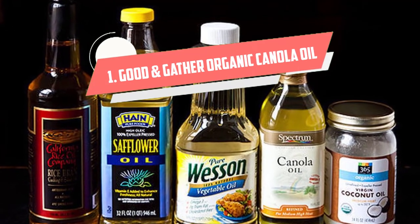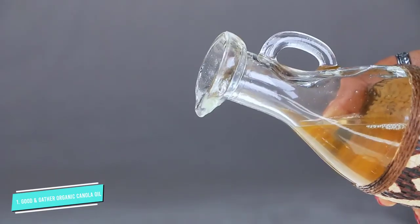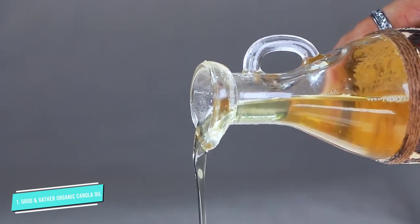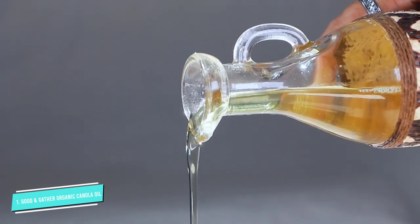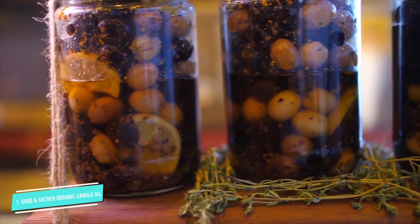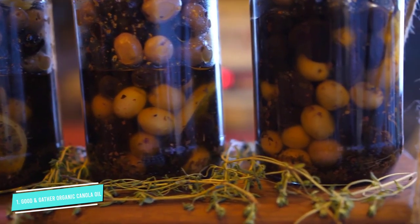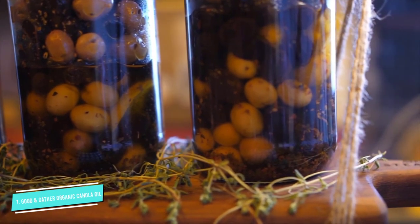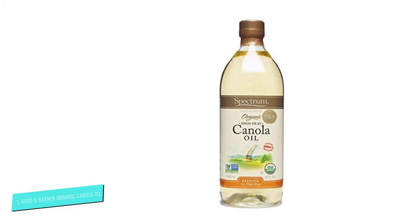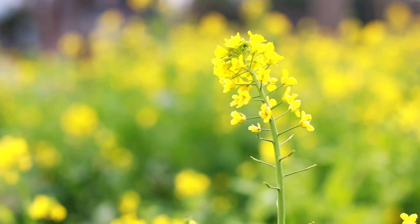Number 1: Good & Gather Organic Canola Oil. Target developed its own brand called Good & Gather in an effort to bring high-quality food and cooking ingredients to the general population at the most affordable prices possible. This includes an organic refined canola oil that is really high-quality, with organic certifications and a non-GMO guarantee, and it comes with an extremely fair price tag. Because this canola oil is refined, it has a smoke point of 450 degrees, making it an extremely versatile option for all types of cooking. It also comes in a convenient 16.9-ounce size, so you can easily store it in your cabinet away from heat and light.